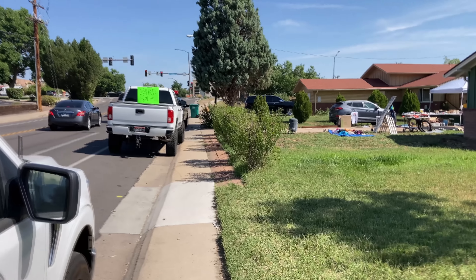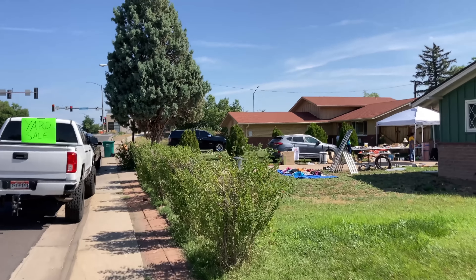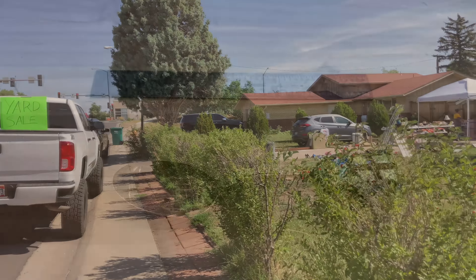This next one is on kind of a busy road. I would hate to live right next to a busy road like this.